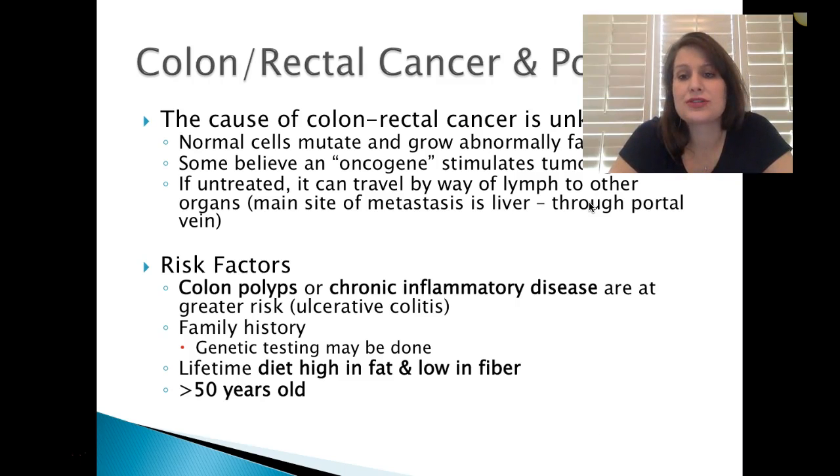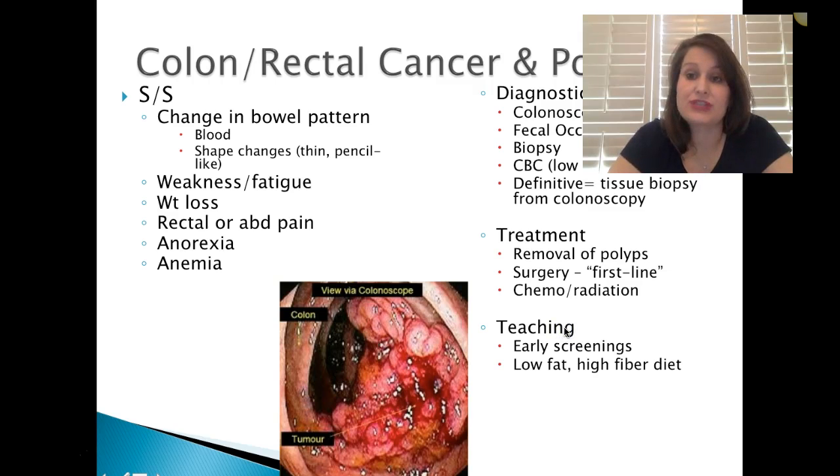The cause of colon and rectal cancer is unknown. Basically the normal cells mutate and grow abnormally fast. Some believe an oncogene stimulates tumor growth, and if untreated it can travel by way of lymph nodes to other organs — the main metastatic site is the liver via the portal vein. Risk factors include colon polyps, chronic inflammatory disease, ulcerative colitis, family history with genetic testing for the oncogene, a lifetime diet high in fat and low in fiber, and being greater than 50 years of age.